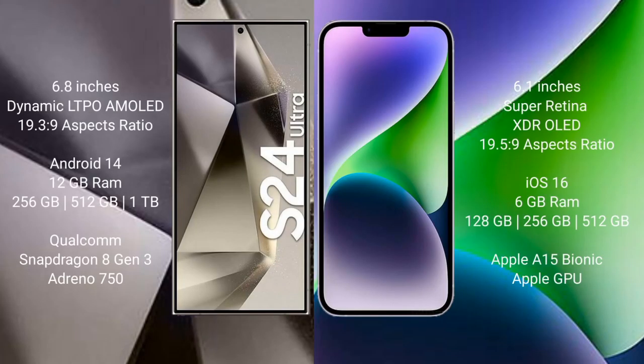The Samsung Galaxy S24 Ultra comes with a 6.8-inch Dynamic LTPO AMOLED display and aspect ratio 19:3:9. The iPhone 14 comes with a 6.1-inch Super Retina XDR display and aspect ratio 19:5:9.